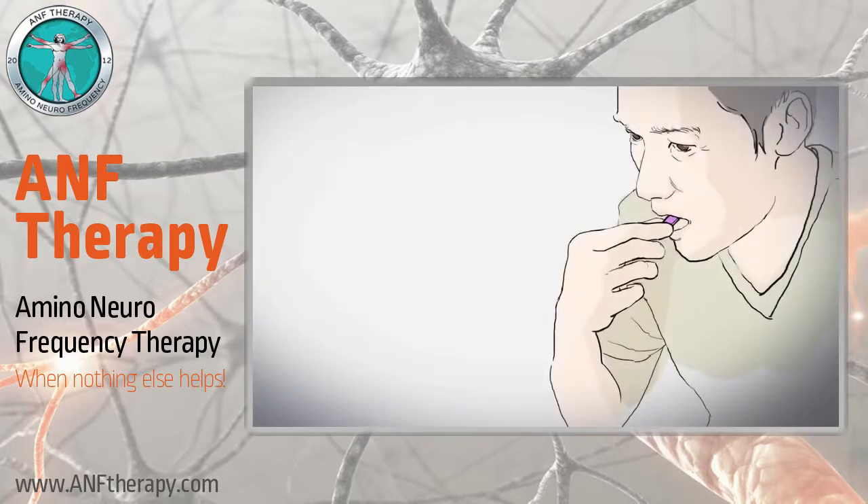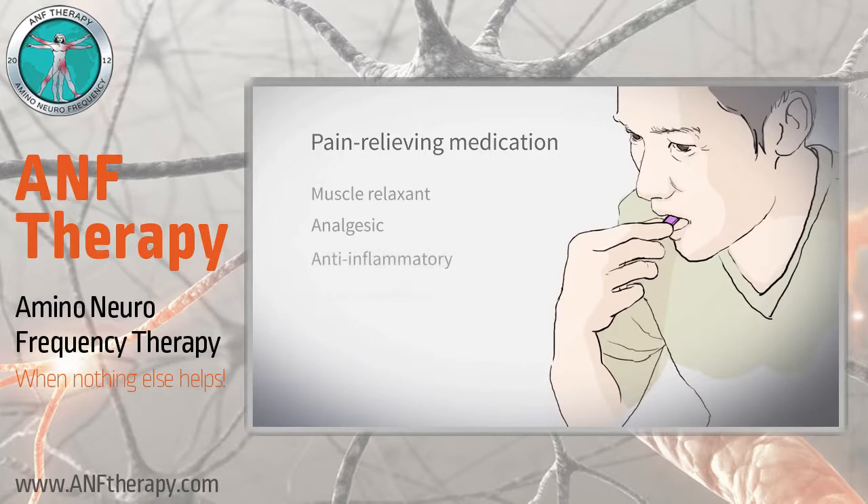Your health professional may also suggest that you take pain-relieving medications that fit with your existing medication regimen. The effects vary greatly, depending on what type of medication is prescribed. Some medications help relax muscles, and some act on the neurons in the relay stations to reduce the pain signals.